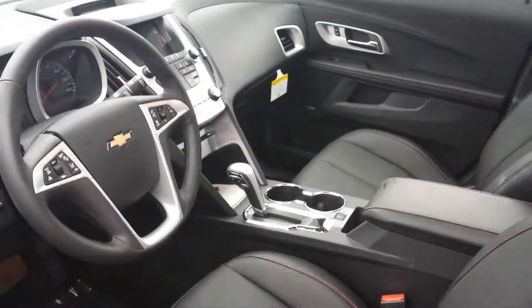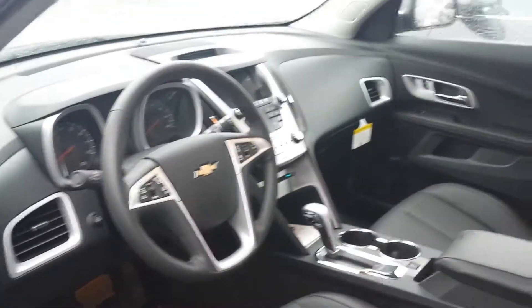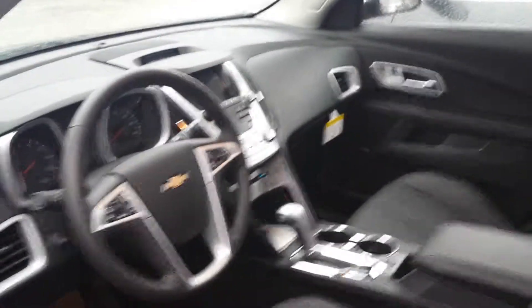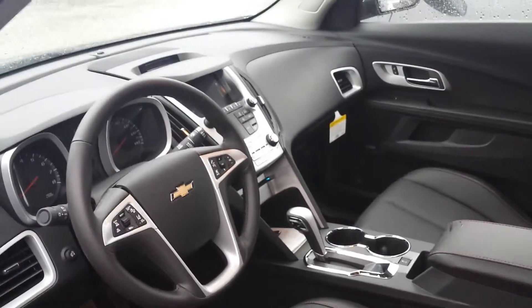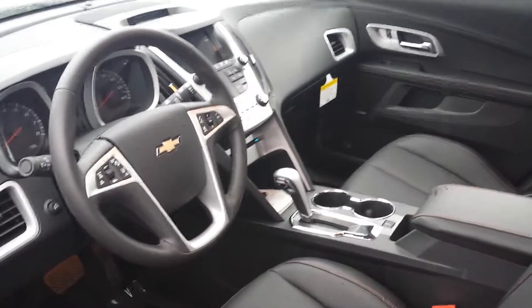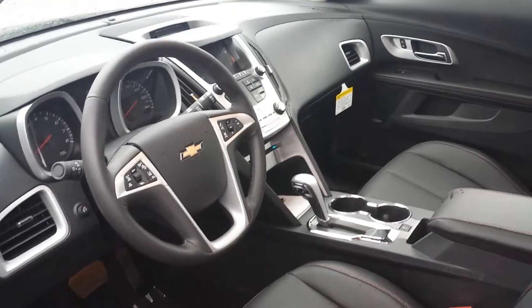It's black granite with black interior. It has memory seats, power windows, power locks, power mirrors, auto starter, Bluetooth, the MyLink touchscreen display, automatic transmission, auto climate control with heated seats, and an upgraded sound system.